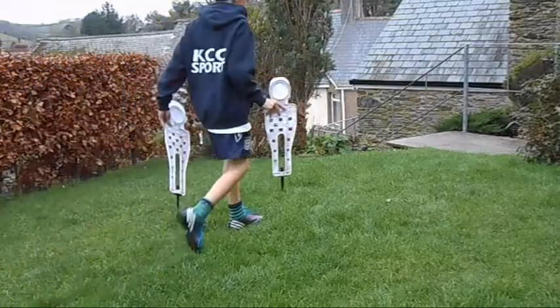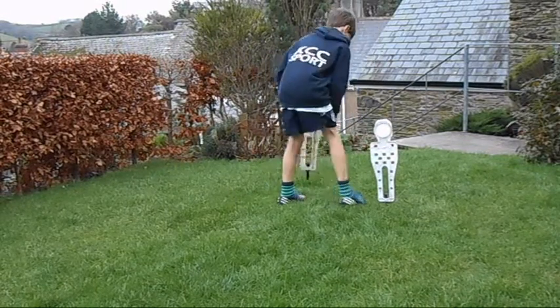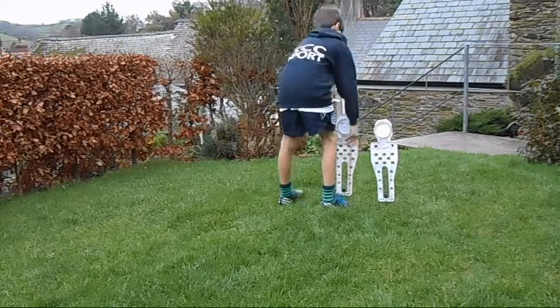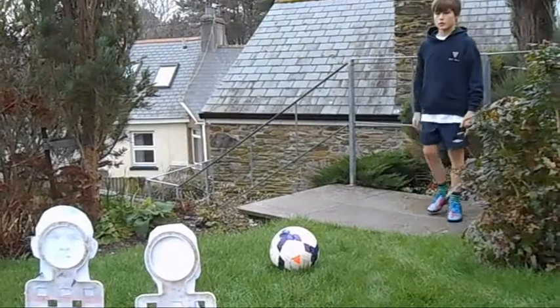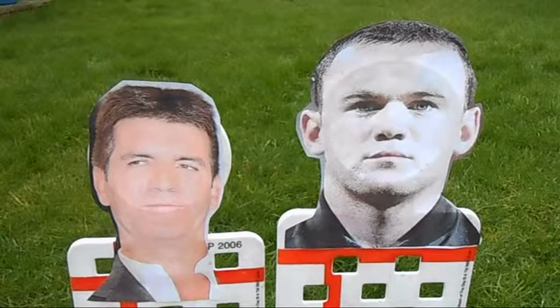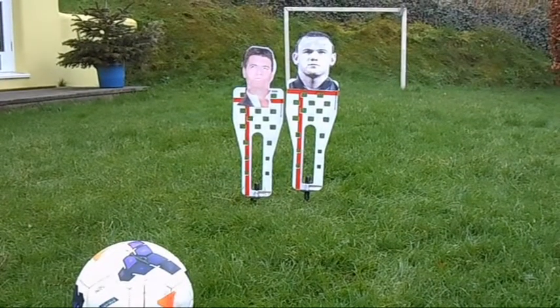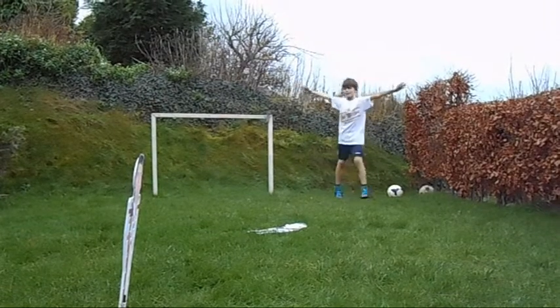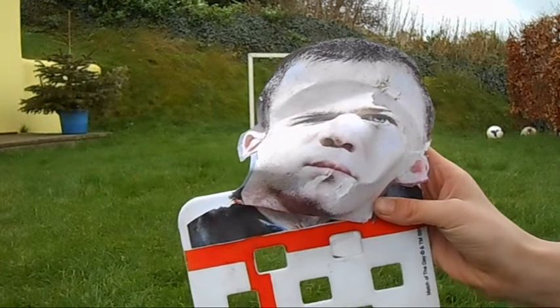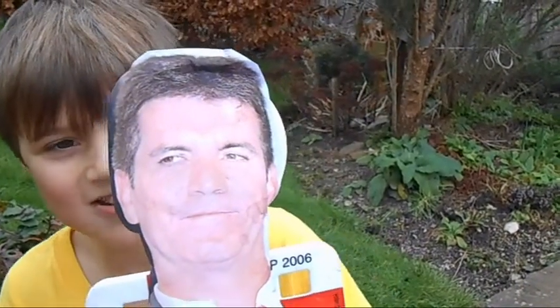Finally, the face off. The face off is a training drill which helps improve your accuracy. Also, it's a lot of fun. That's a 10 out of 10 for me — that's it now, bye, see you later this year in Brazil.